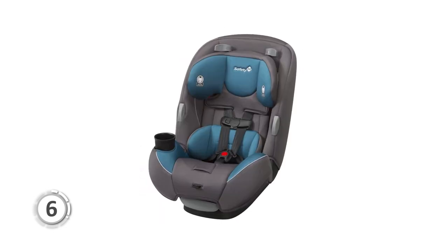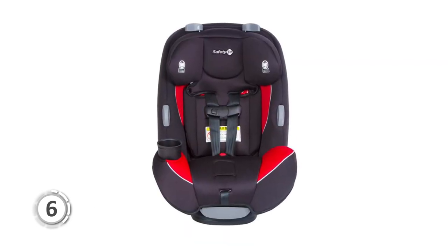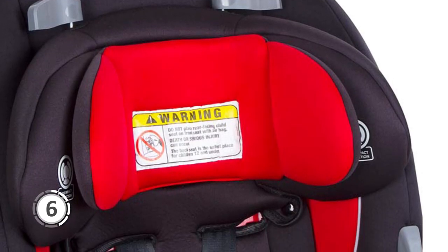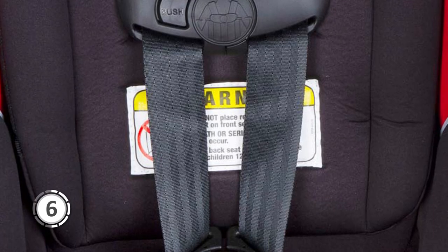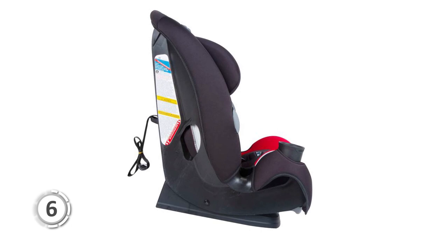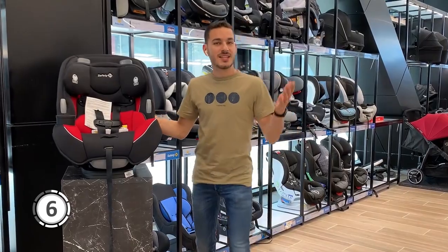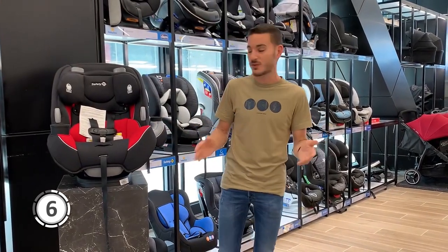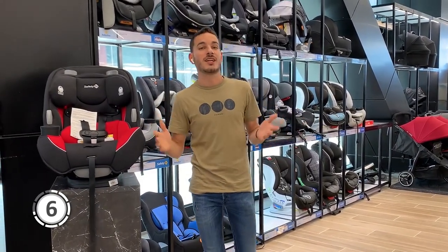One highlight of the Safety First Continuum is its harness holders, which keep the harness out of the way while getting your child in and out, reducing the chances of tangled straps. It also features a grow-with-baby pillow for added comfort, and a quick-fit harness that allows easy adjustment of both the harness and headrest in one simple step. The space-saving design provides up to 7 inches of extra room in the front seat, and a three-position recline offers flexibility for various car models.